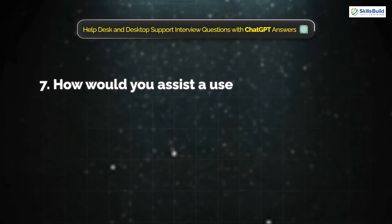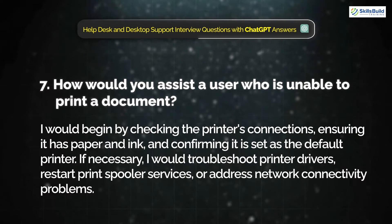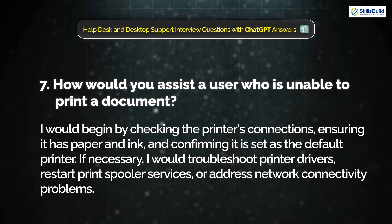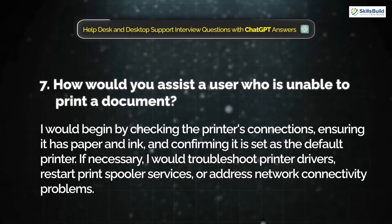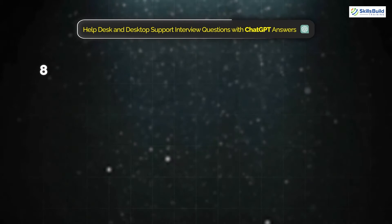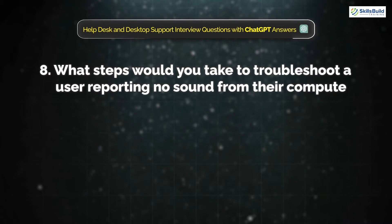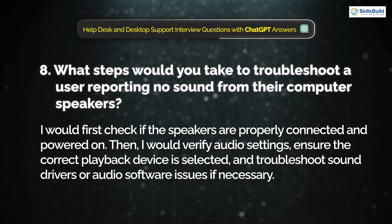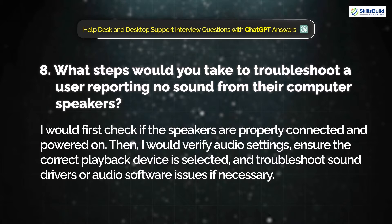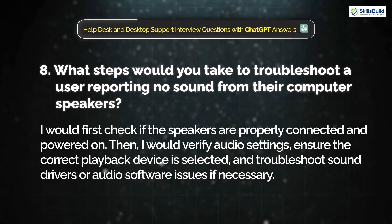Question 7: How would you assist a user who is unable to print a document? I would begin by checking the printer's connection, ensuring it has paper and ink, and confirming that it is set as the default printer. If necessary, I would troubleshoot printer drivers, restart the print spooler service, or address network connectivity problems. Question 8: What steps would you take to troubleshoot a user reporting no sound from their computer speakers? I would first check if the speakers are properly connected and powered on, then verify audio settings, ensure the correct playback device is selected, and troubleshoot sound drivers or audio software issues if necessary.